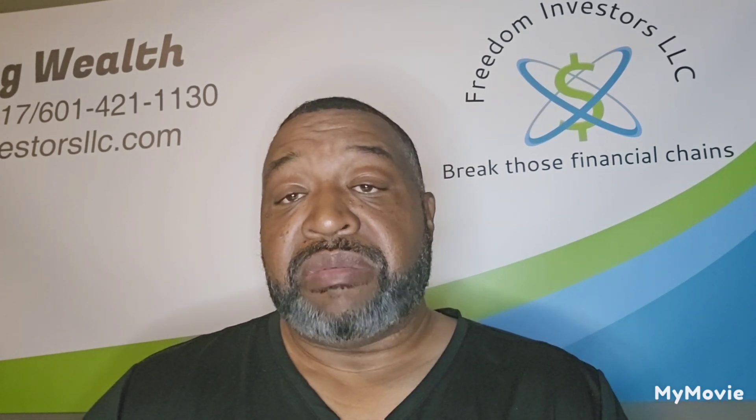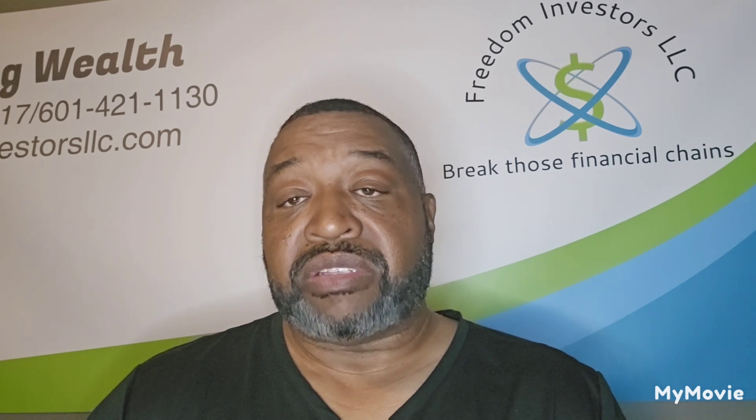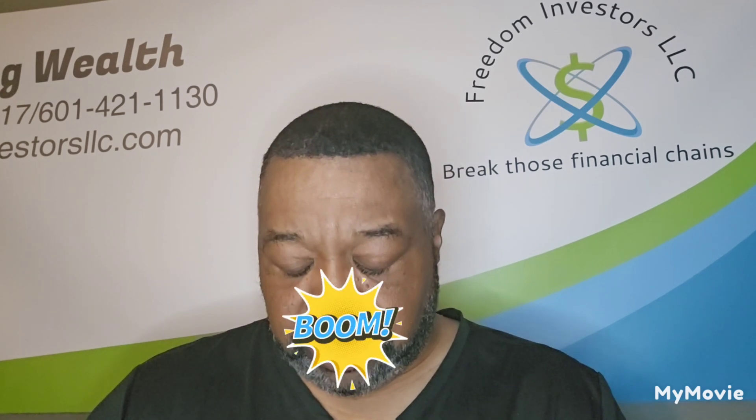First of all, let me get this claim: I am not a professional and I am not licensed. But I did get my doctoral degree from Hard Knocks to Life.